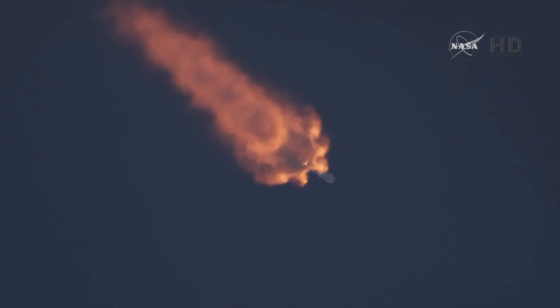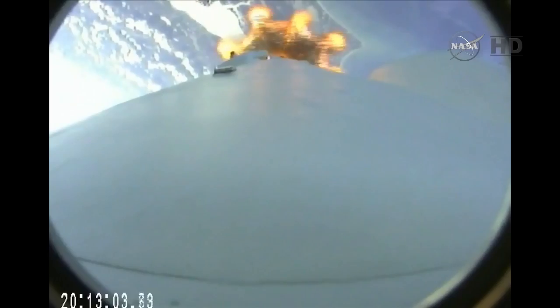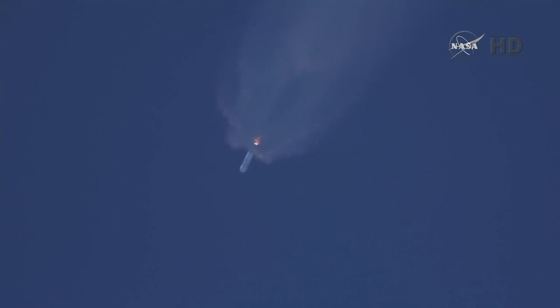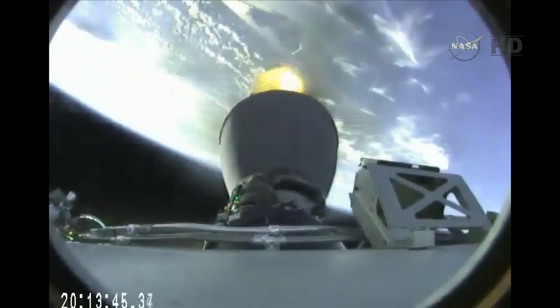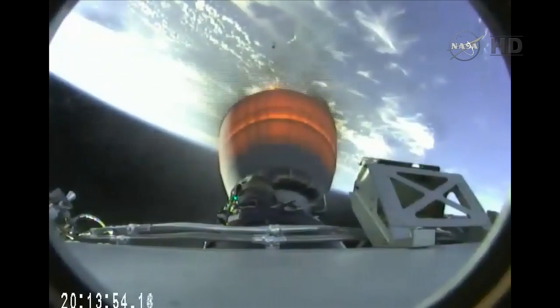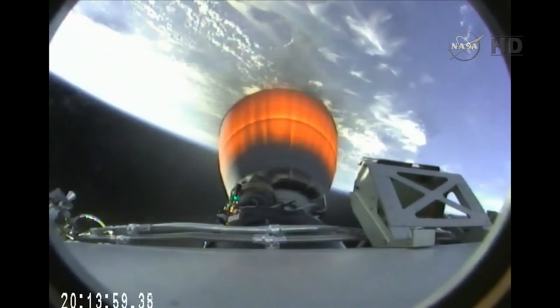Thirty seconds from first stage engine cutoff. Altitude 32 kilometers, speed one kilometer per second, downrange distance 13.5 kilometers. Standing by for main engine cutoff. Altitude 86 kilometers, speed 1.9 kilometers per second, downrange distance 63 kilometers.